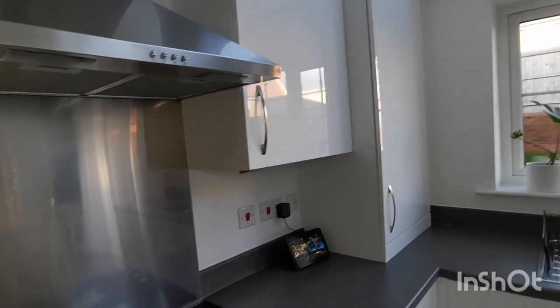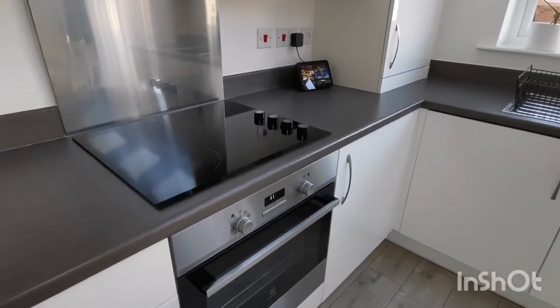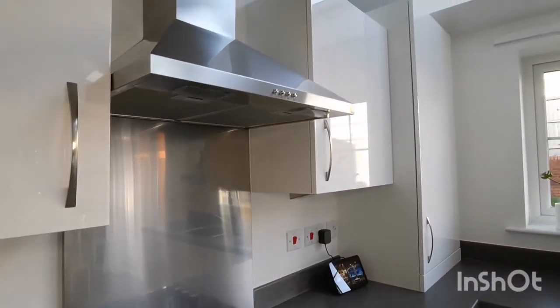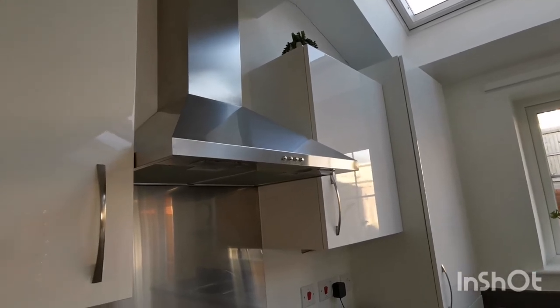My oven and hob is really easy to keep clean without all the grills and burners, but my splashback and extractor hood definitely are not as easy to look after — they get covered in dust and smudges so easily.